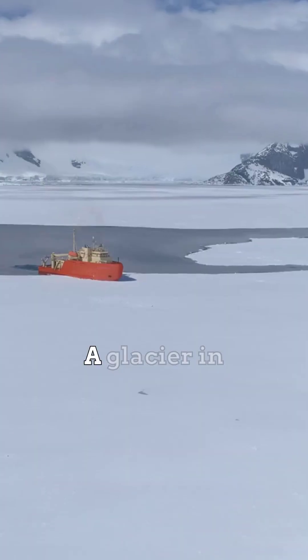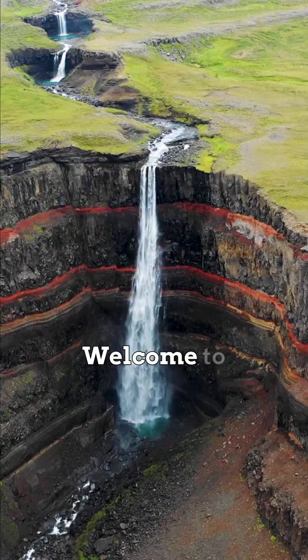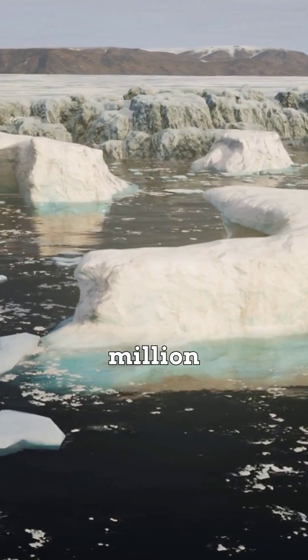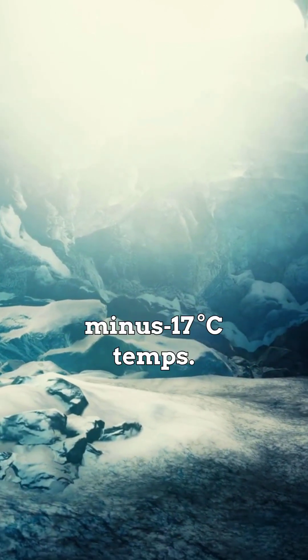Blood Waterfall! A glacier in Antarctica is bleeding bright red water. Welcome to Blood Falls — iron-rich brine sealed for a million years, buried under 400 meters of ice, with zero oxygen and minus 17°C temps.